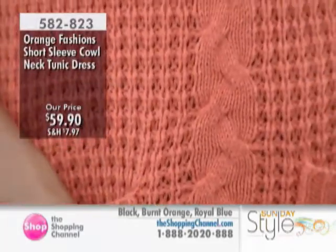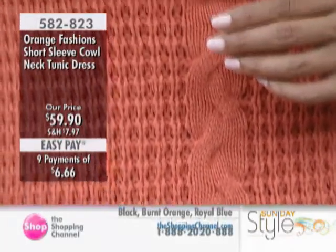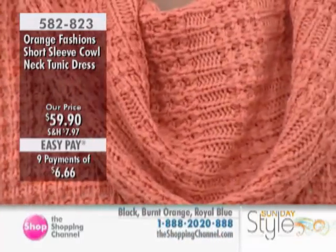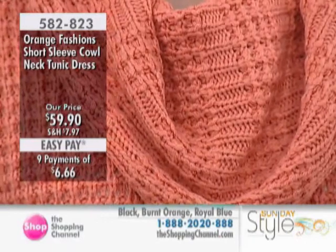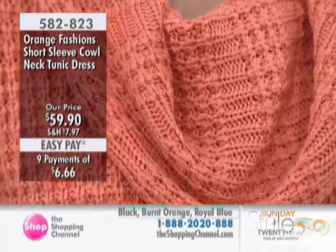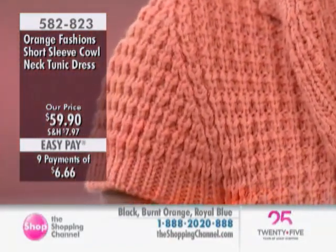This is a one size fits most, and I'm going to be honest — I wouldn't go beyond an XL with this. When I say XL, I mean a small 16, so even just a 14. Especially if you want it to flare out a little and be really comfortable.